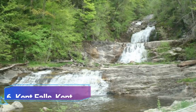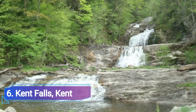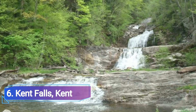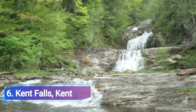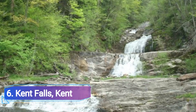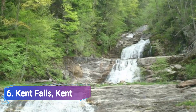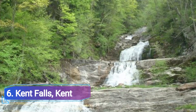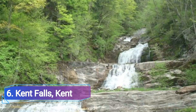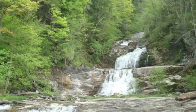Number 6: Kent Falls, Kent. The picturesque Kent Falls are a series of waterfalls that descend a rocky traverse for a total of more than a quarter-mile. Kent Falls is one of Connecticut's most well-known and popular waterfalls, found in the state's top tourist destination, Kent Falls State Park. This incredibly well-kept park is a favorite among hikers of all ages and a popular place for picnickers.